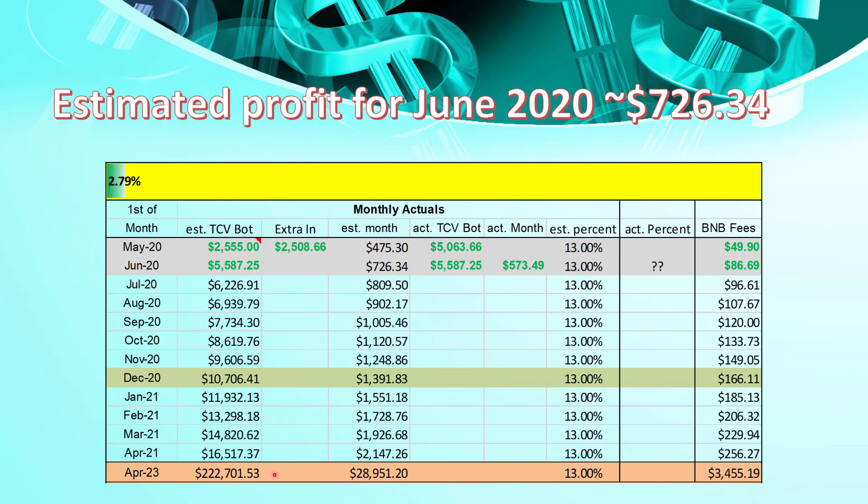And that is because compounding starts to kick in. As we can see, the estimated monthly earnings start to jump from $726 to $809, $902 — then I should be earning $1,000 per month. And early into next year, we should be looking at returning just over $2,000 a month. Of course, the Binance fees will increase — I've taken that into account — and we should be looking at paying just over $250 per month at the beginning of next year for Binance fees.